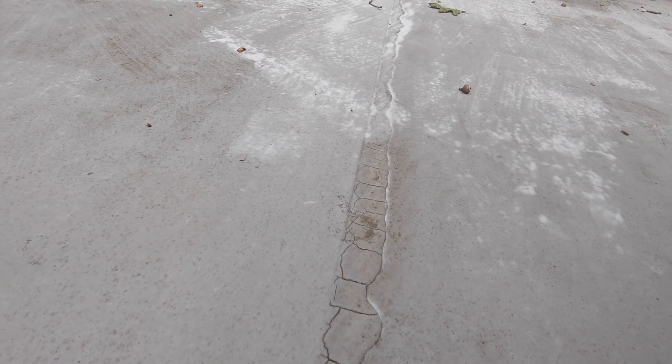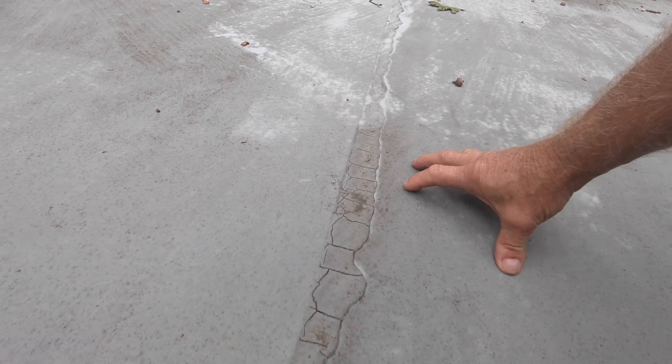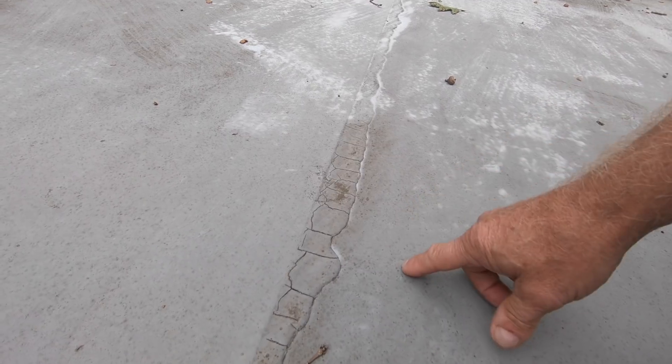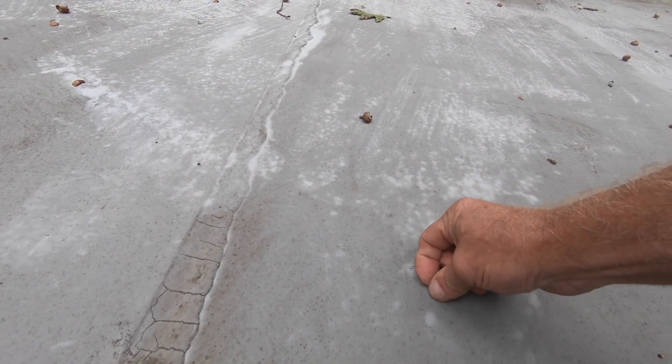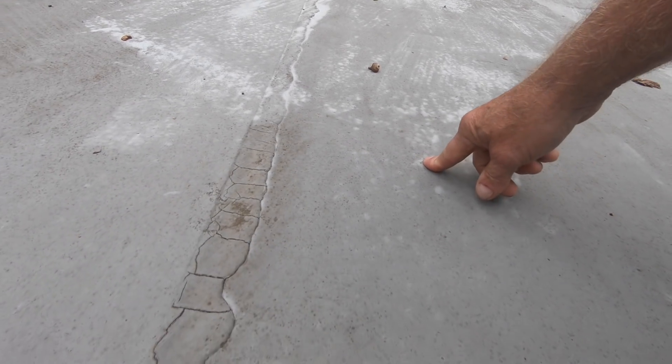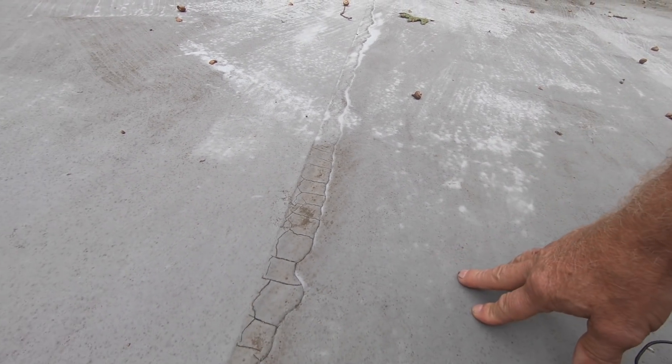That's what happened here. This roof has a coating over it. It looks like some kind of silicone coating, which is good. That protected the roof.